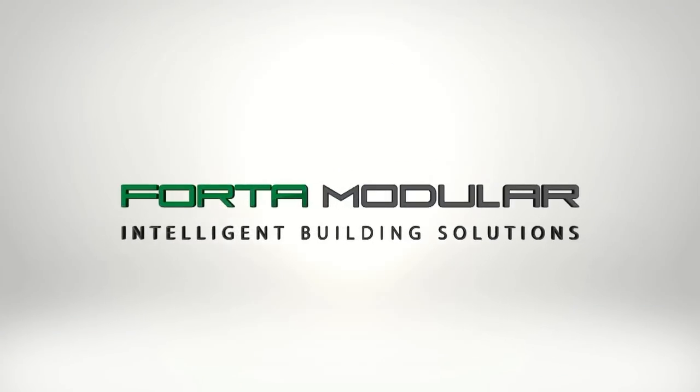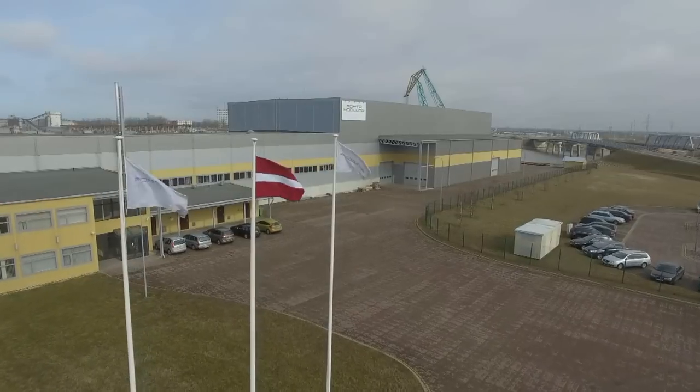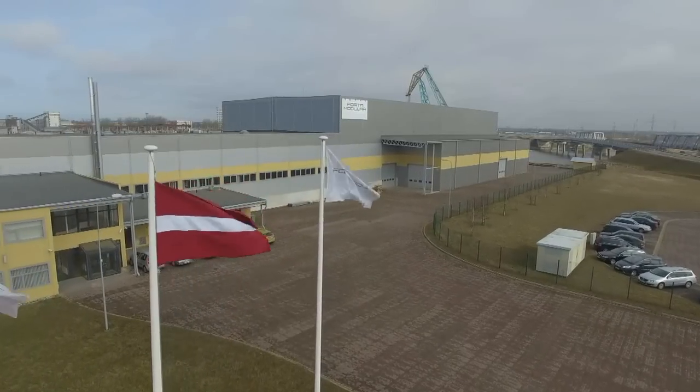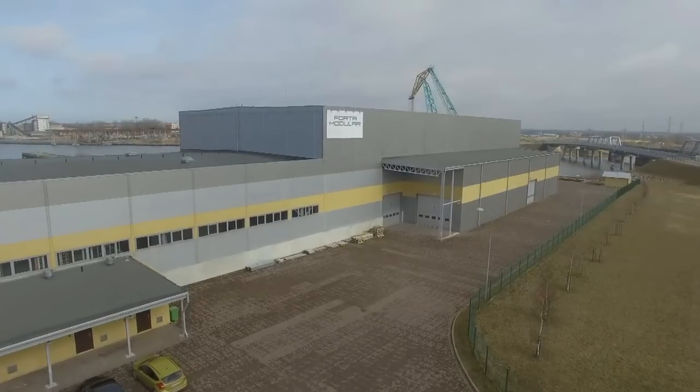Welcome to FORTA Modular. We build modular. FORTA offers advanced off-site modular construction with a focus on the medical industry and residential building projects.